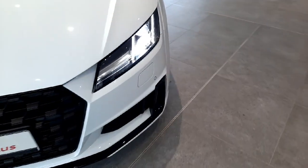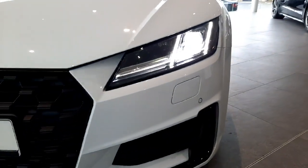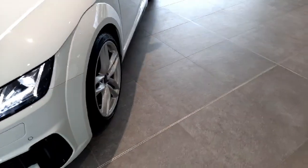We also have full LED front headlights on the car with a beautiful light signature going all the way across. We also have front and rear parking sensors on the car.